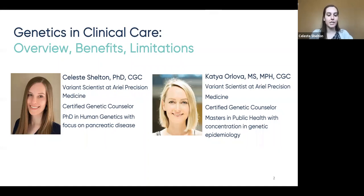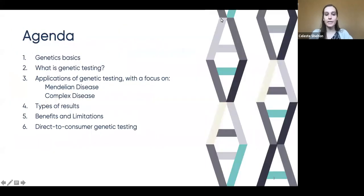I'm joined by Katia Orlova, who has a background in genetic counseling, human genetics, and public health, and she is also a variant scientist at Aerial Precision Medicine. Today, we're going to review some genetics basics, followed by a discussion of genetic testing and some of its applications. We'll review the types of results you may get back and provide some additional information on benefits, limitations, and direct-to-consumer testing. Please keep in mind that genetics and clinical care is a massive topic, and we will not be able to cover everything today. If you're considering genetic testing or have genetic test results in hand, we recommend that you speak with a genetic counselor who can give you a personalized assessment.